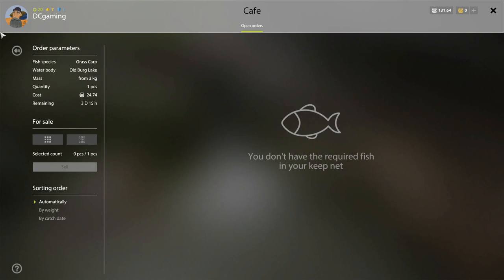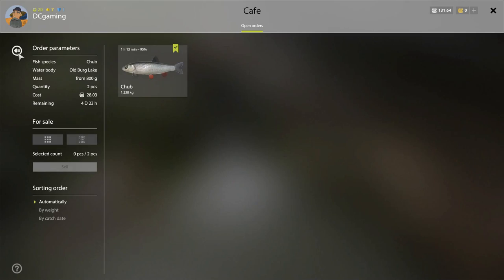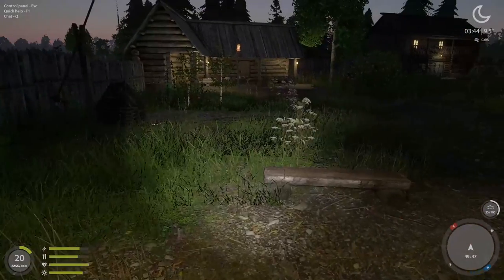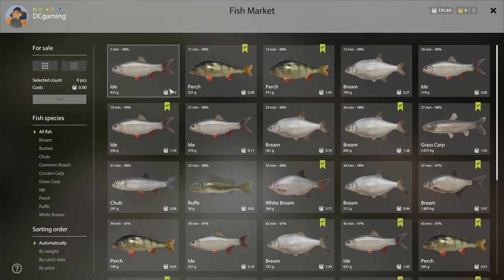Grass carp? Nope — that was just under three here, 2.6. Chub? Nothing. Too bad. Alright — here we go, roll it. 4.23 gram IDE is crap, 12 cents.